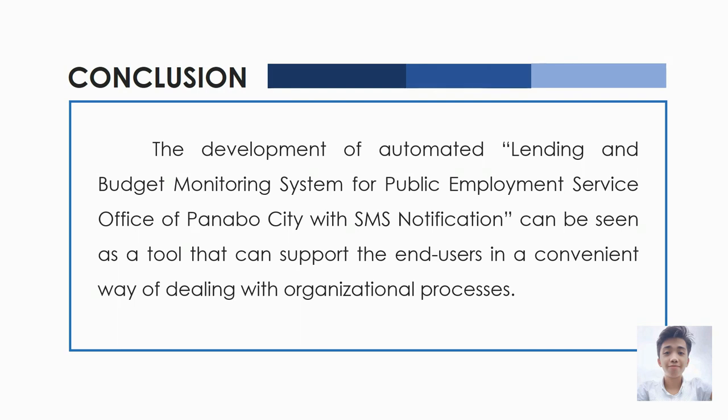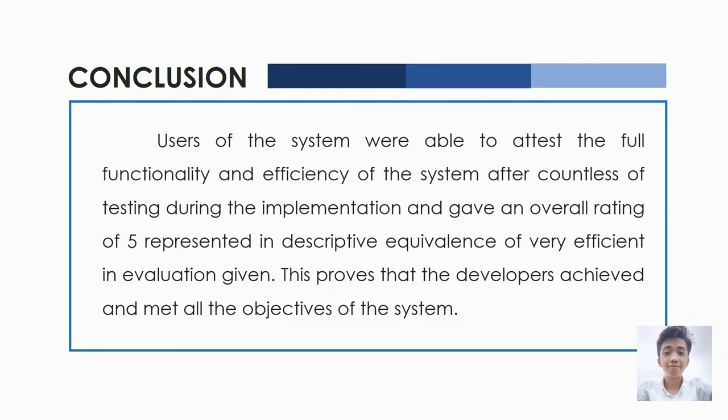In conclusion, this is a tool that can support end users in a convenient way of dealing with organizational processes. End users of the system were able to attest to the full functionality and efficiency of the system after extensive testing during the implementation phase, and gave an overall rating of 5, represented by a descriptive equivalence of 'very efficient' in the evaluation. This proves that the developers achieved and met all the objectives of the system. It is really essential to know how to use the Grow Micro Module and the Budgeting Module, especially nowadays that money is an important necessity. Having this background knowledge virtually helps you to be a responsible user of technology.